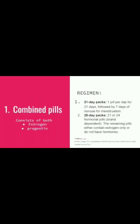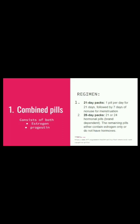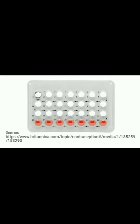Combined pills consist of both estrogen and progestin. Their regimen consists of two types: the 21-day pack, with one pill per day followed by seven days of non-use; and the 28-day pack, which consists of 21 hormonal pills same as above, but the seven days are replaced by seven spacer pills which are not hormonal. The 28-day pack shows three hormonal pill rows and one spacer pill row.